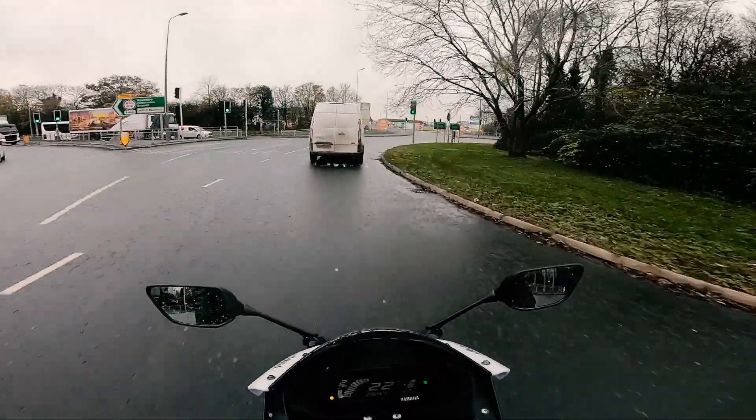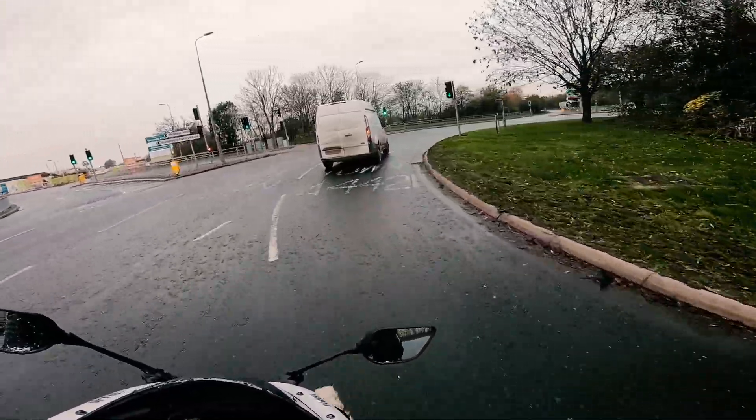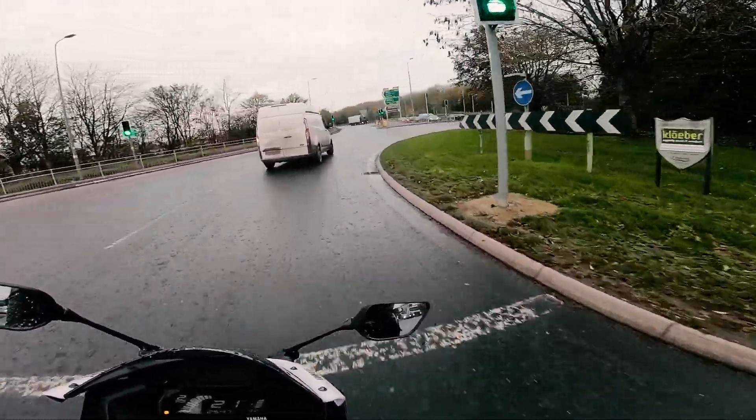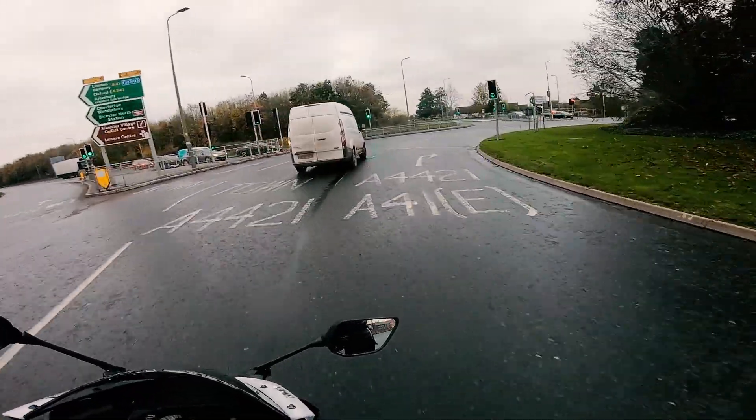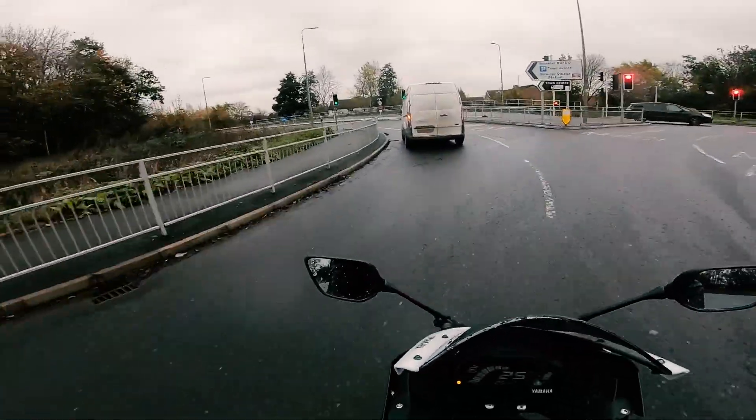It's so weird actually seeing cars out but still being in a lockdown. Let's get ahead of that lorry because I don't trust lorries. I'm going to follow the van because that's going to the town centre too. I'll catch up to you in just a minute.